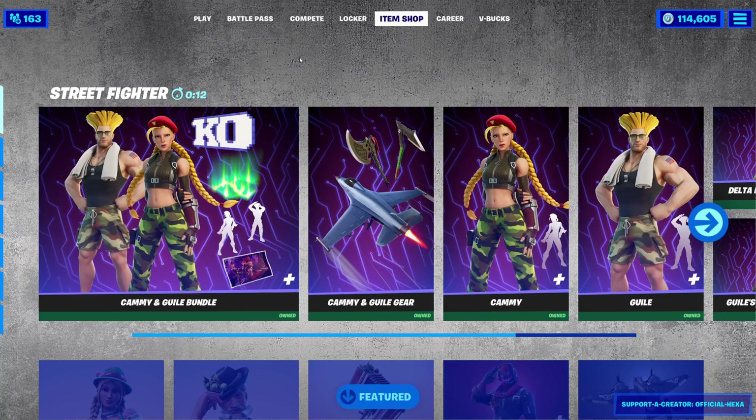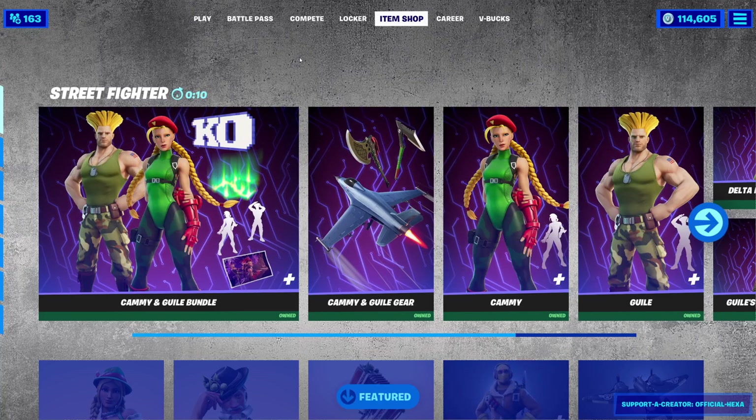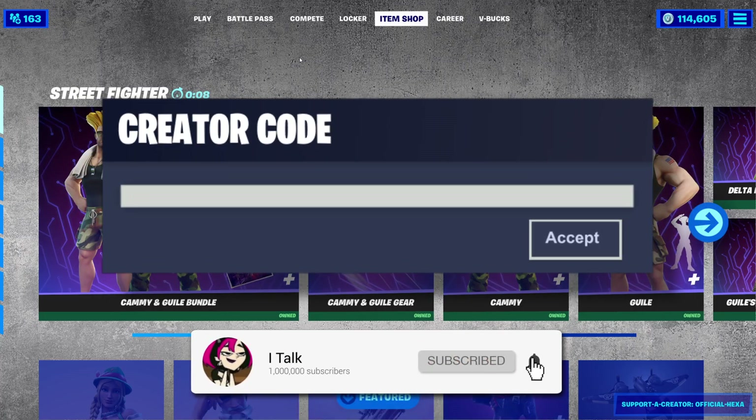Hey YouTube, what's going on? This is iTalk, back again with another item shop video. Today is September 23rd, 2021.